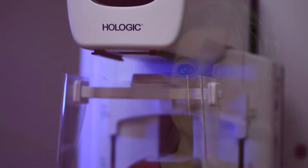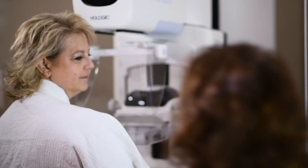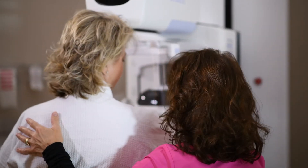You still do the standard top-to-bottom view, side-to-side view. But with 3D, the machine does a sweeping motion across the breast, and it takes one millimeter image slices of the tissue, which actually breaks the tissue down so that you can see through it better than you could before. And because of that, it is picking up and detecting things that are so much smaller that we've never seen before.